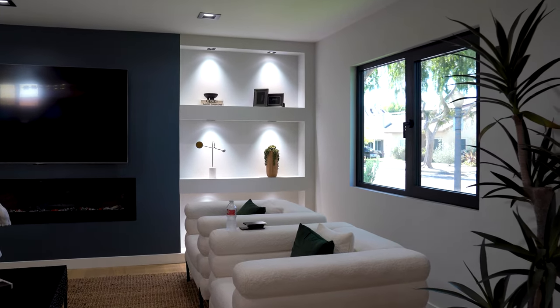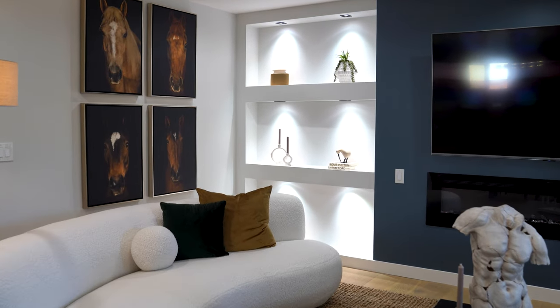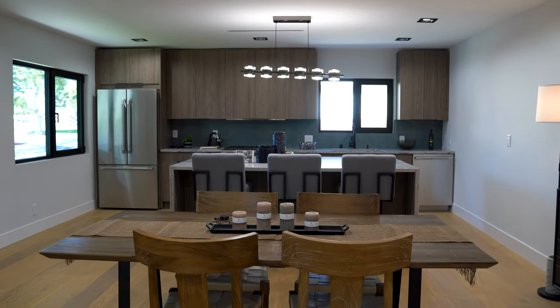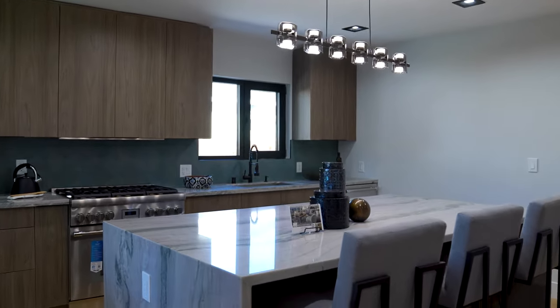An open living concept is extremely popular right now, so of course that's what we have in this home. From the living room we have a lovely dining area where you can easily fit a six-person dining table, and from here we can step into the beautiful kitchen.